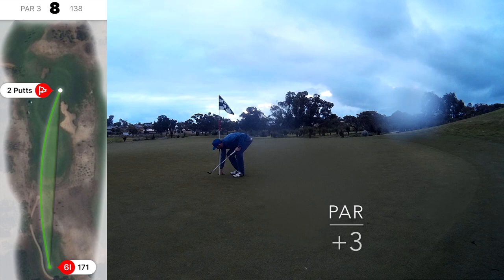Had a putt downhill, moving a little bit to the right, which didn't quite hit. But it's quite easy to go ten feet past if you get the speed wrong on that one. So was quite pleased with par again there.